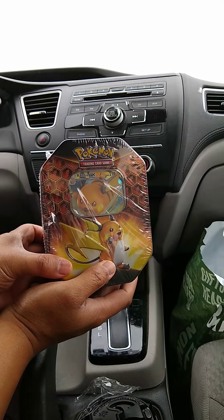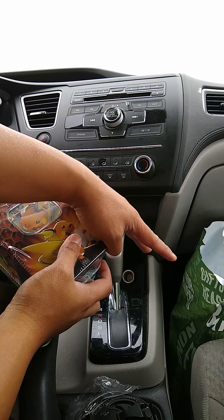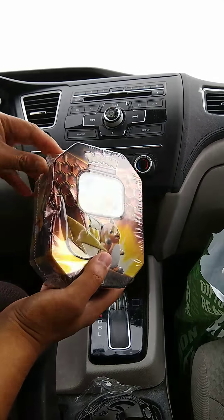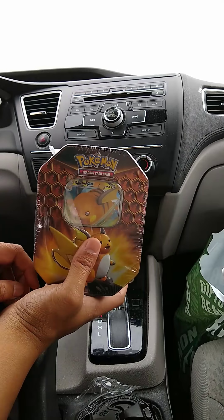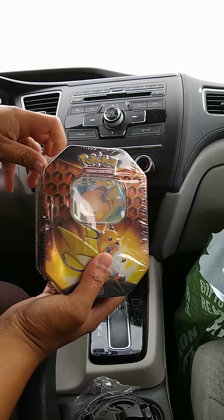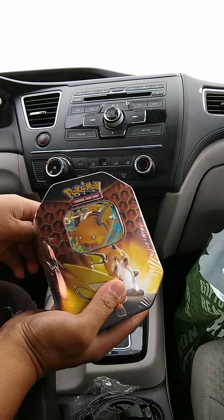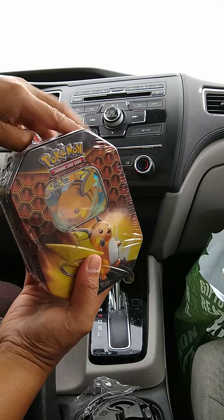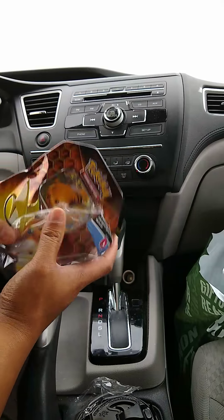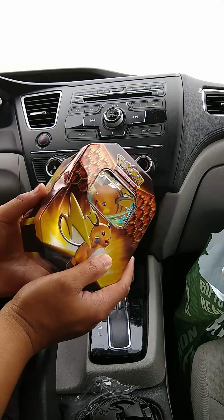Here we have another Hidden Fates tin. I picked this up at Barnes & Noble - they had two ETBs and a couple other tins today. We'll do one for the sake of time. Last time I ran out and you guys missed me pulling that epic Wigglytuff GX. This one is a Raichu tin - cracking this bad boy open. These tins are popping up everywhere; I don't know why people aren't picking them up. This one's all dinged up, luckily I got another one for my collection.